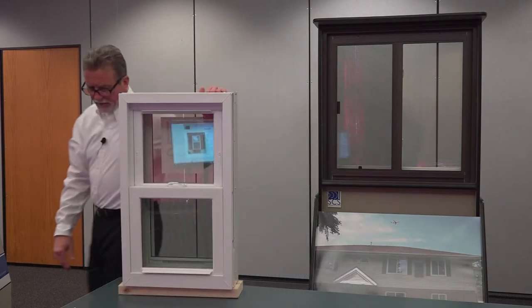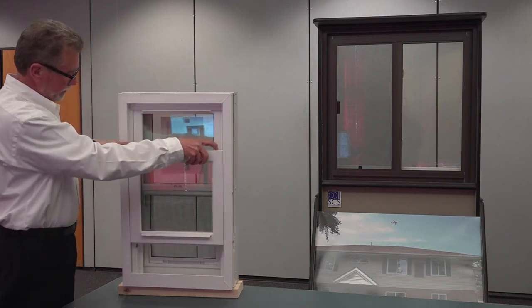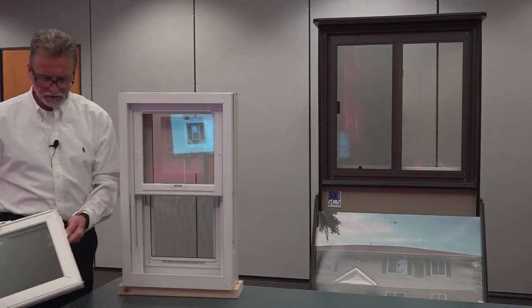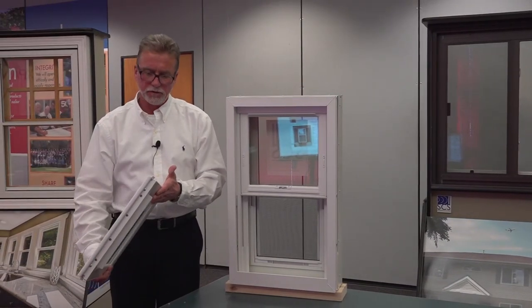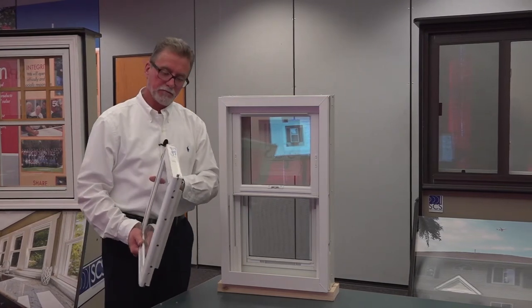The prime window sash is built to the inside for easy service and cleaning and can be easily removed. The weather stripping is all mylar fin seal weather stripping — high-performance weather stripping with heavy gaskets across the bottom rails to make sure that we not only negate noise but keep the air infiltration to a minimum.